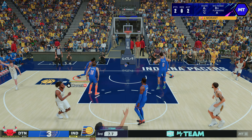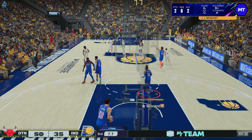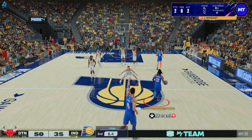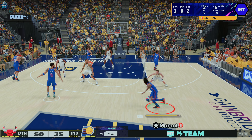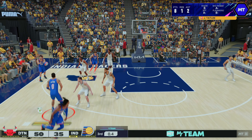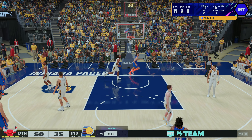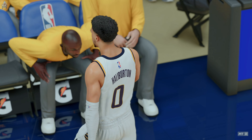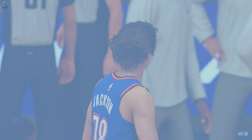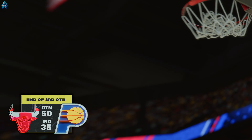Halliburton for three — sinks the three-pointer. Halliburton's got 21. Well, he can beat you in a lot of ways — very challenging to defend. And it's Pittsburgh, their lead at 15 going into the break. We'll see if they can keep up their tremendous shooting — they've been dialed in so far from the field.